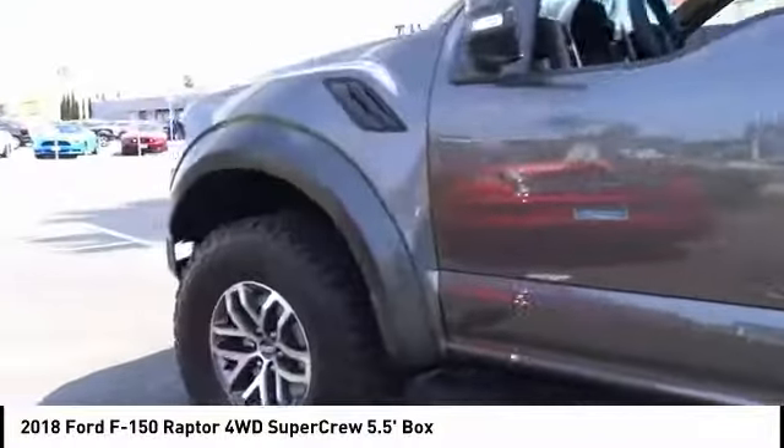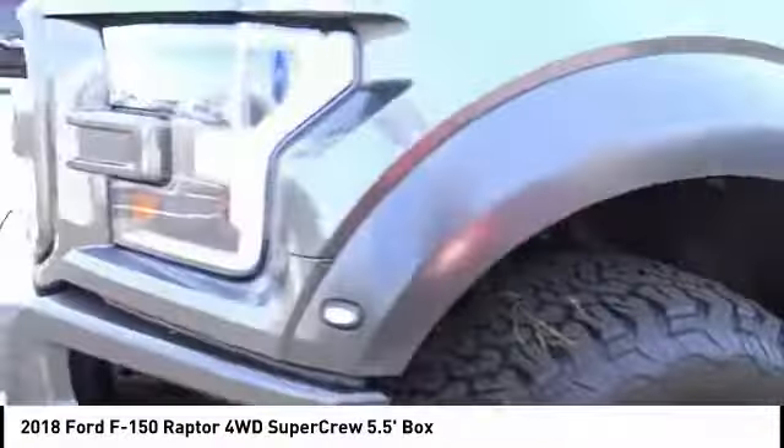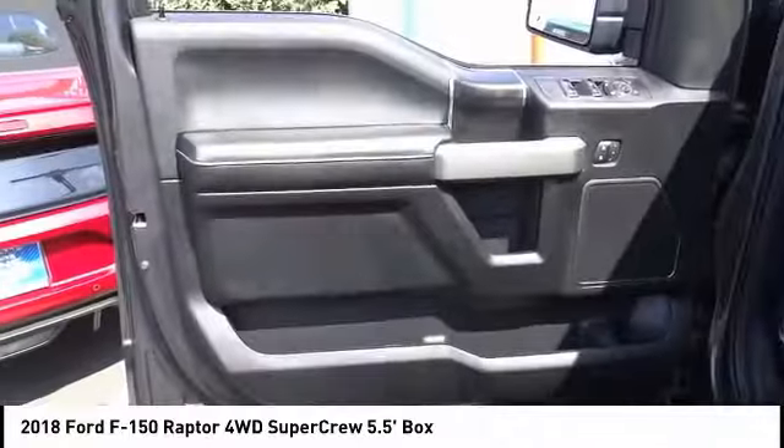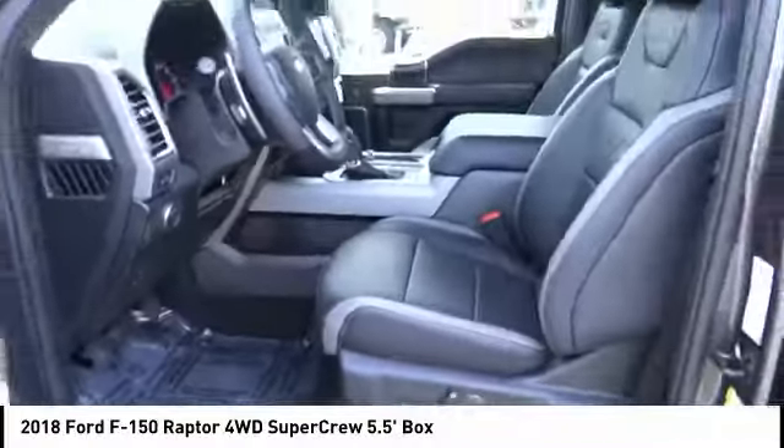This vehicle has less than 100 miles. Here are some of this vehicle's great options: stability control, steering wheel audio controls, keyless entry, tow hitch, traction control, anti-lock braking system.